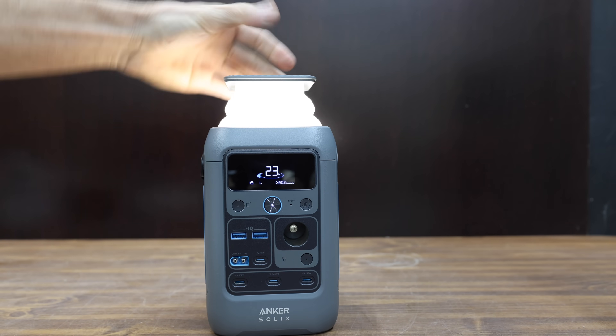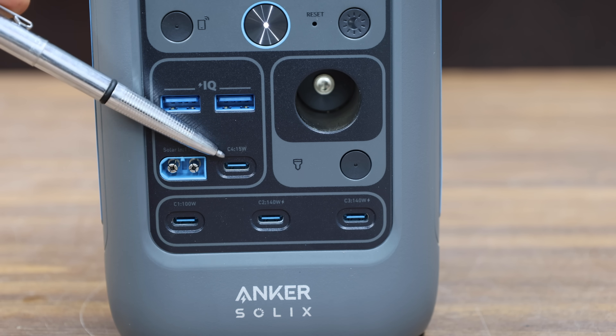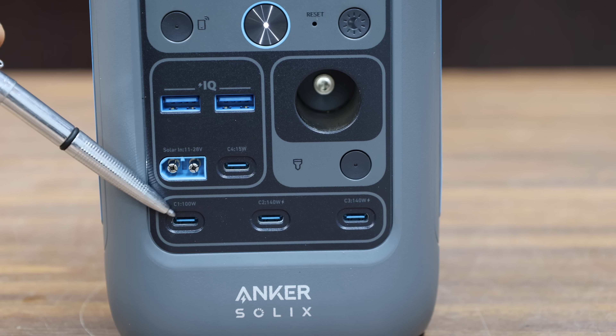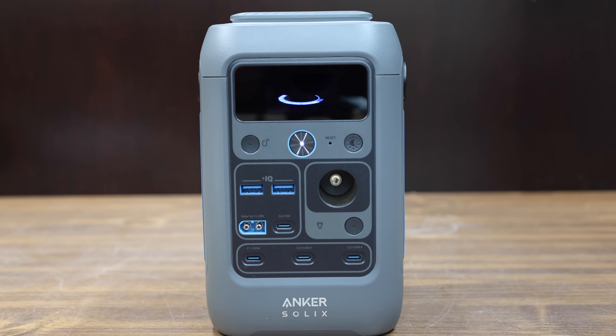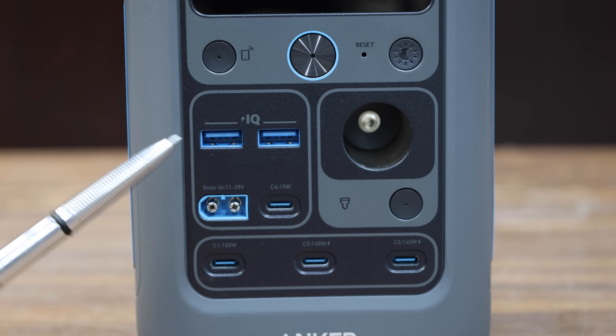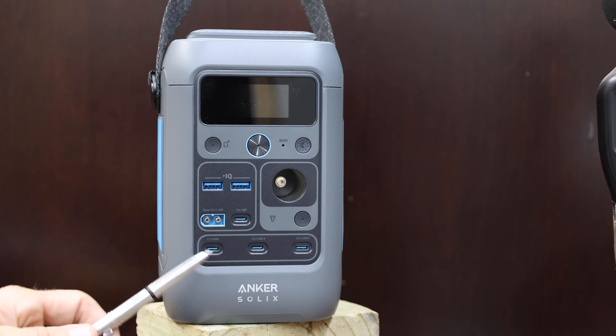The Anker kit includes a very innovative light design, two USB-As, a 12-volt car socket, solar input, a 15-watt USB-C, a 100-watt USB-C, and two USB-Cs rated for 140 watts. It does not include an AC outlet and is made in China at 6.34 pounds. We'll skip testing the Anker for AC output since it doesn't have an AC outlet.